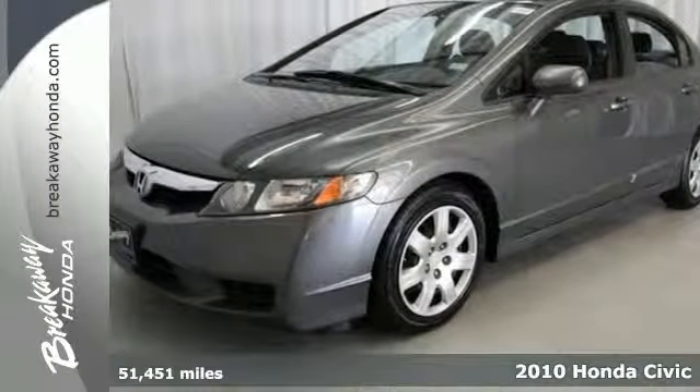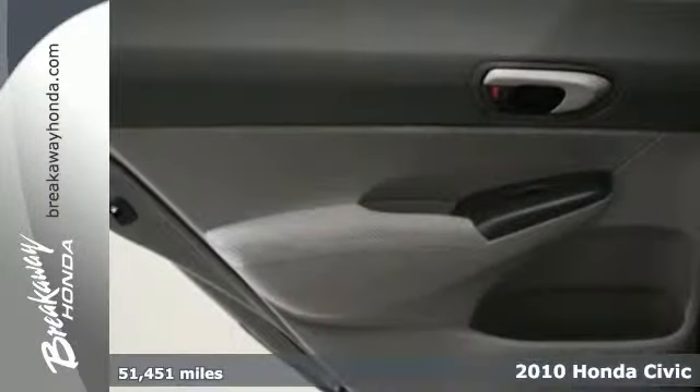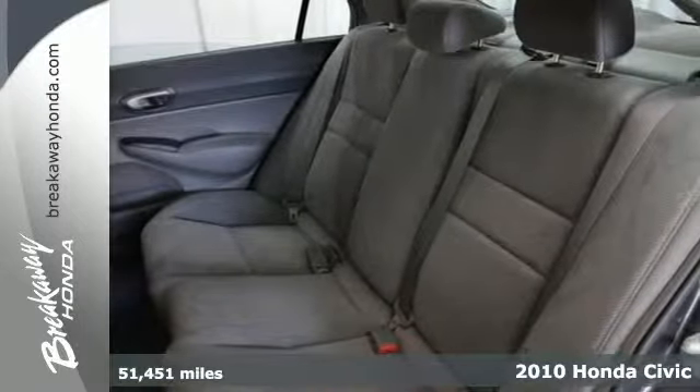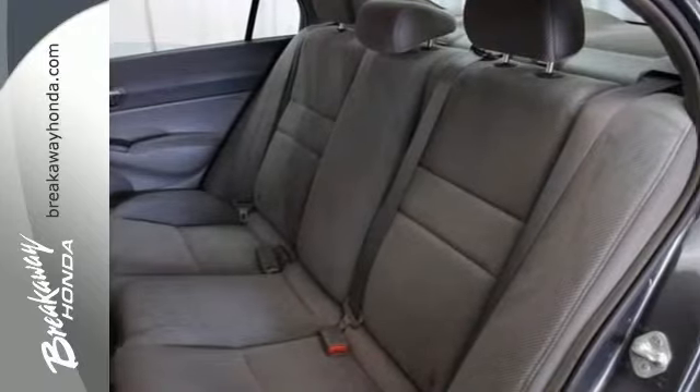It's a 2010 Honda Civic. Standard features on the ever popular Civic include air conditioning, tilt and telescopic steering wheel, power steering, height adjustable driver's seat, and a premium audio system.